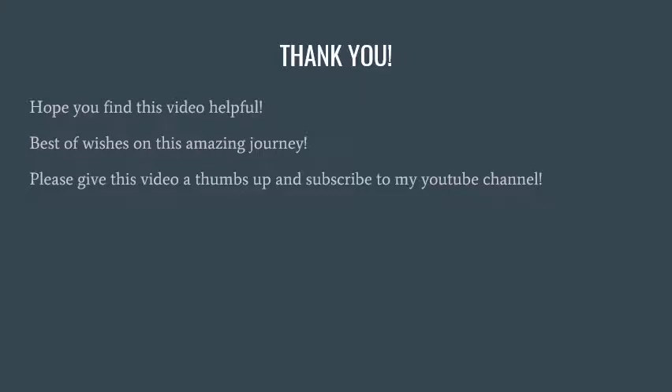Those were the 10 most useful items I've used, and I hope you find this video helpful. Best wishes on this amazing journey — know you're an awesome mom regardless of your breastfeeding decision, and you're doing a wonderful job. We've all struggled through this differently, but there will be light at the end of the tunnel. Stay strong, mamas! Please give the video a thumbs up and subscribe to my YouTube channel. Thank you!